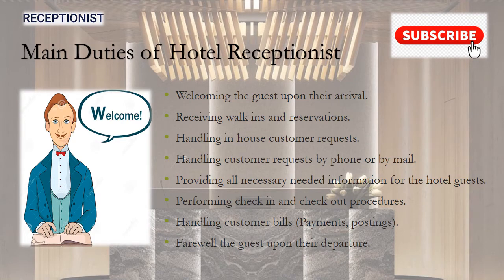Talking briefly about the main duties of the hotel receptionist: welcomes the guest upon their arrival, receives walk-ins and handles reservations, handles in-house customer requests, and handles external customer requests by phone or email, and provides all the necessary information for the hotel guests.